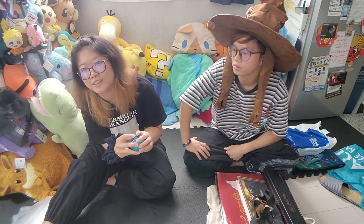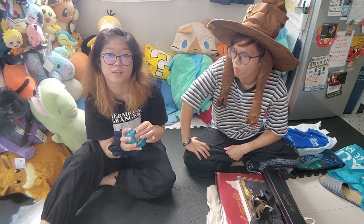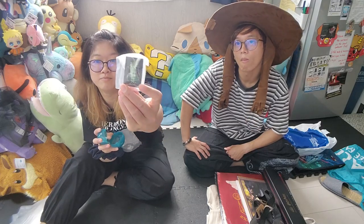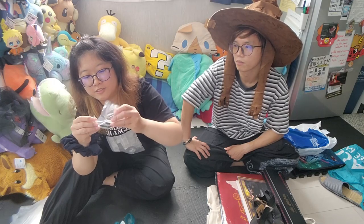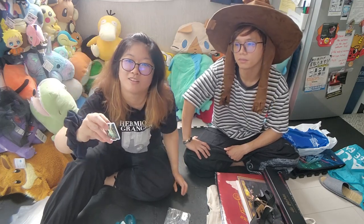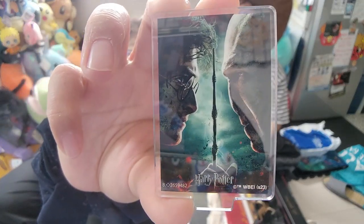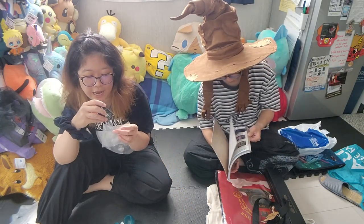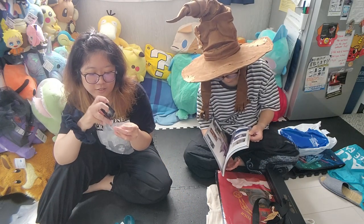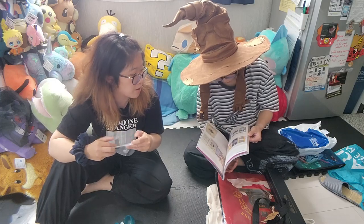This one I actually got in Asakusa, not Akihabara. It's a gacha that I got — it's a miniature stand of the movie poster, just teeny tiny. It's Voldemort versus Harry, the very classic face-off poster. I was happy with the gacha.